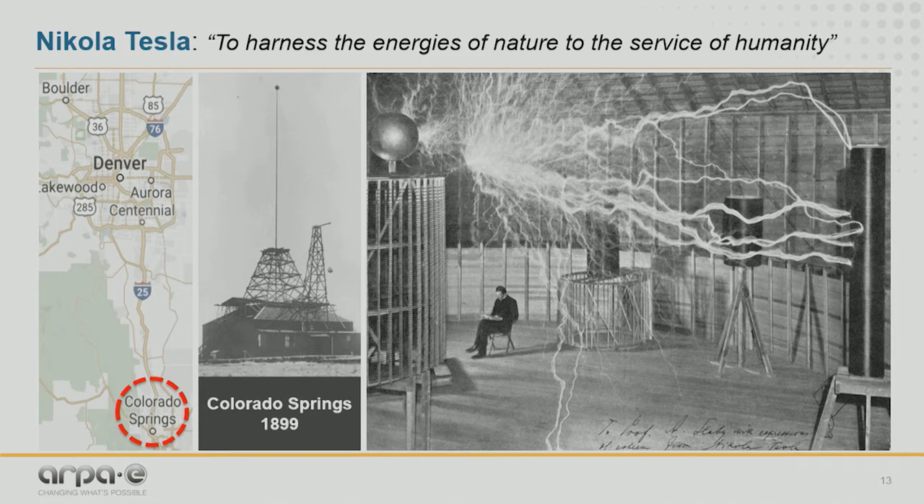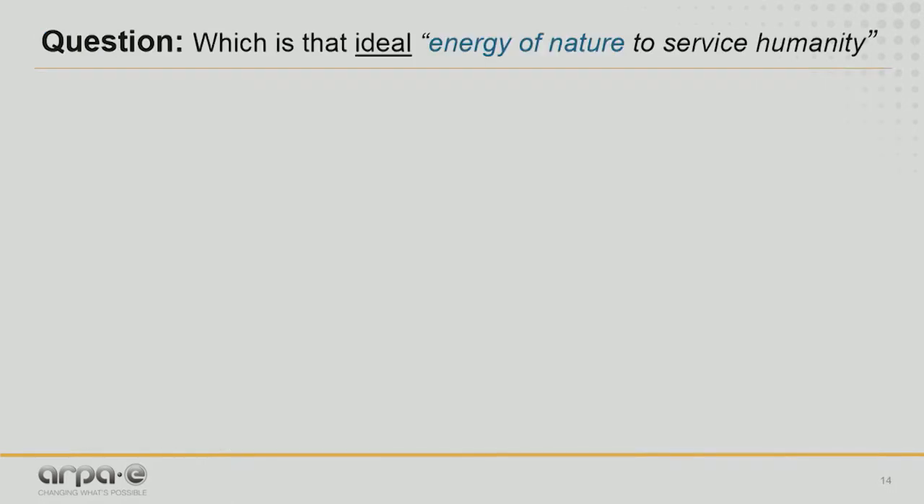The main motivation of Nikola Tesla was to harness the energies of nature for the service of humanity. I'd like to take this idea, on this special day, to ask a fundamental question: which is the ideal source of energy that we can use to produce energy at a very large scale?